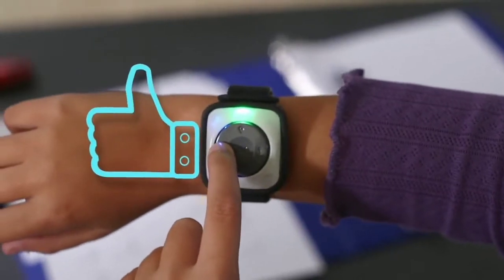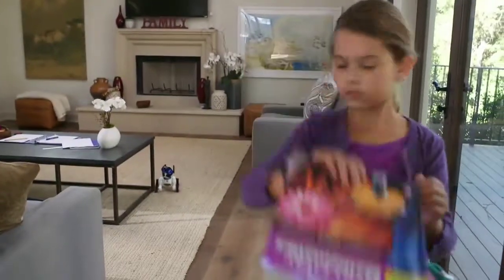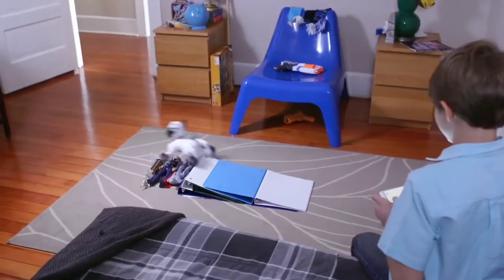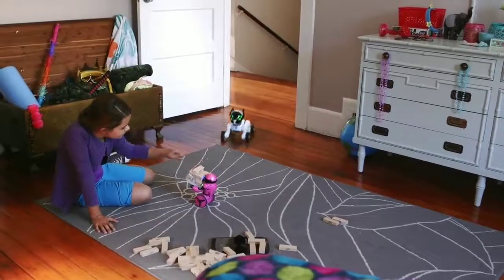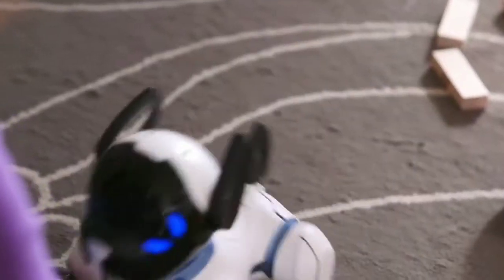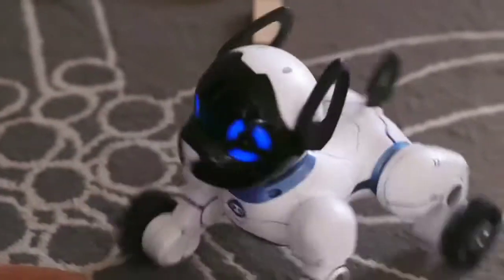When you like what you see, just press the like button on the band, which can encourage him to behave — or be a little mischievous. Your choices change Chip's behavior and shape his personality, so that no two Chips are ever alike.